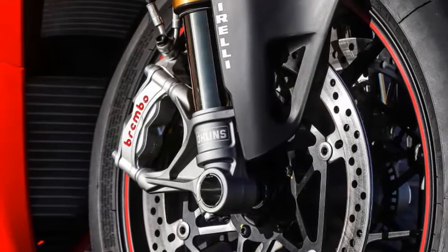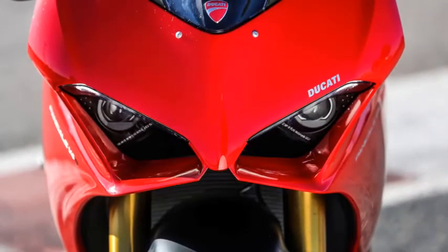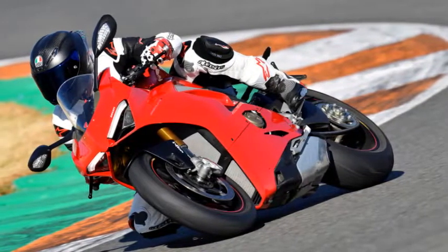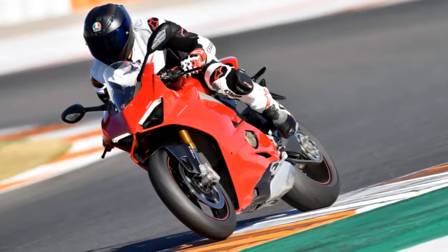Unlike the more conventional 180-degree crankshaft found on V4-powered bikes such as the Aprilia RSV4, the Ducati employs a 70-degree crank pin offset and a twin-pulse firing pattern that makes it run like two back-to-back V-twins, firing with a 1-2 pulse along one bank, a brief pause, then another 3-4 pulse.